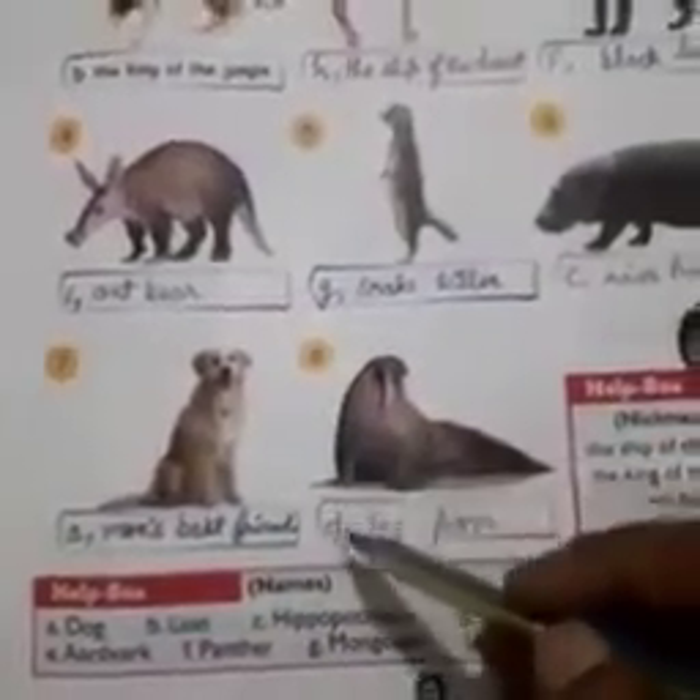And number 8. D, walrus — sea lion. Now turn your page.